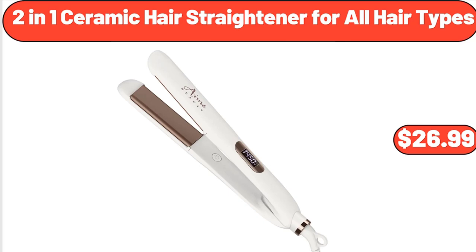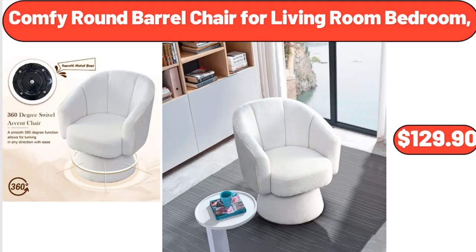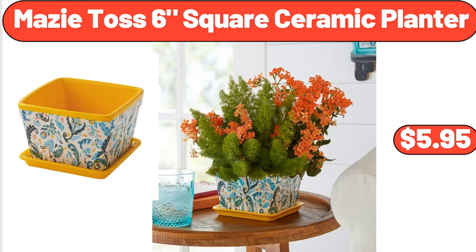Two-in-one ceramic hair straightener for all hair types, $26.99. Comfy round barrel chair for living room or bedroom, $129.90. Mazitas 6 square ceramic planter, $5.95.